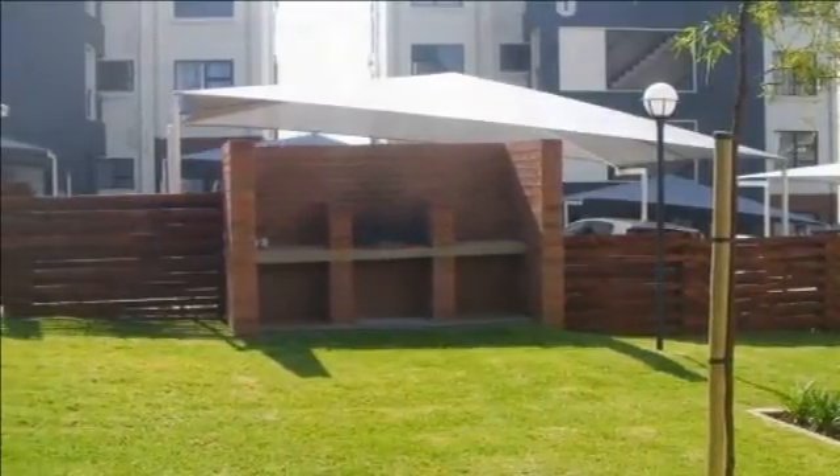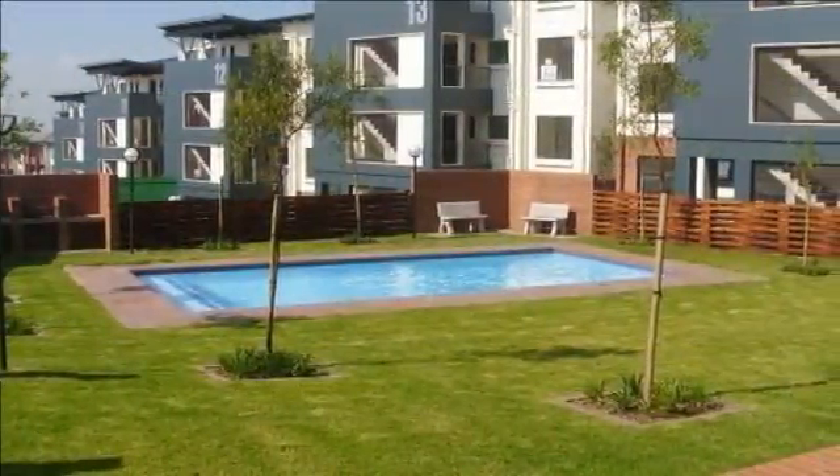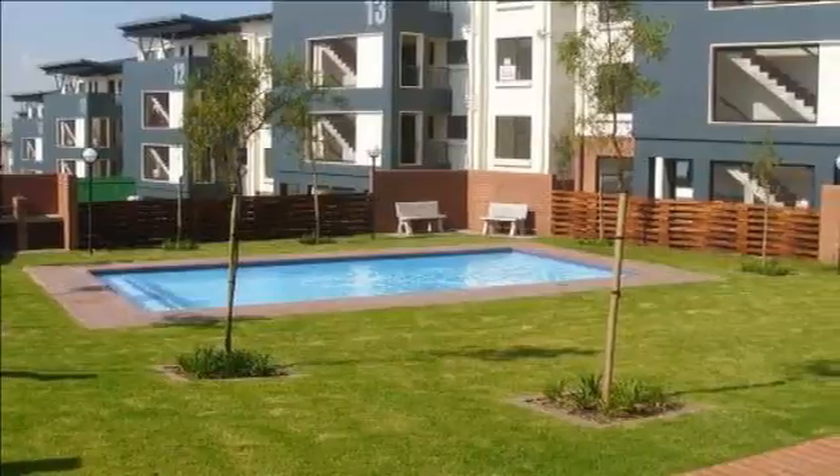Tiled-fitted kitchen with lots of mahogany cupboards, under-counter oven and extractor fan with stainless steel finishes. The kitchen wall is designed with porcelain tiles.